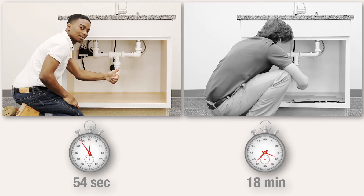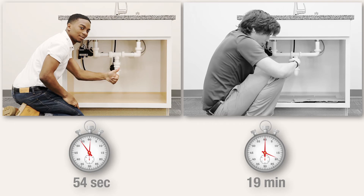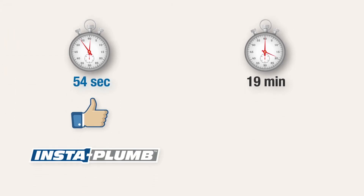The other plumber has now installed and tightened all of the parts together and can finally test the installation for leaks. Keeney's InstaPlum is the clear winner.